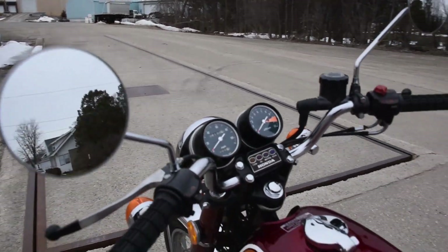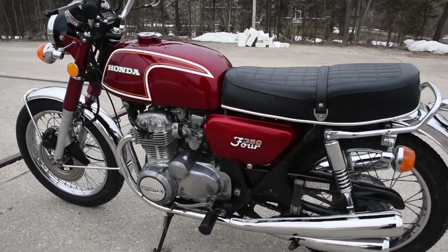There we are — just a beautiful machine. Don't hesitate to ask any questions and please leave a few comments. Thanks for watching.